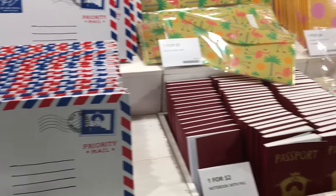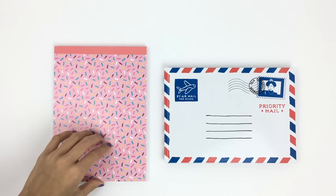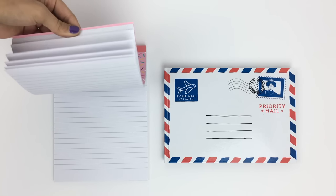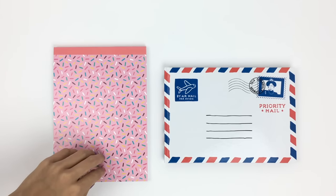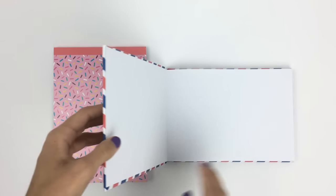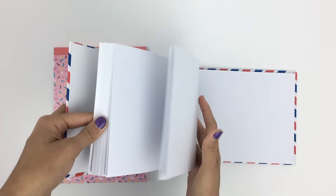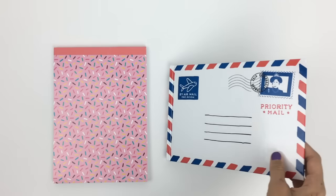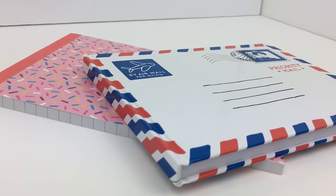Next I found these two lovely notepads. One has a sprinkle print on it, opens vertically, and has rolled pages — I'll probably use this for notes next year. I also found this envelope-printed notebook that's hardcover with plain pages. I'm not sure what I'm going to use it for yet, but I thought the cover was super cute so I had to get it.